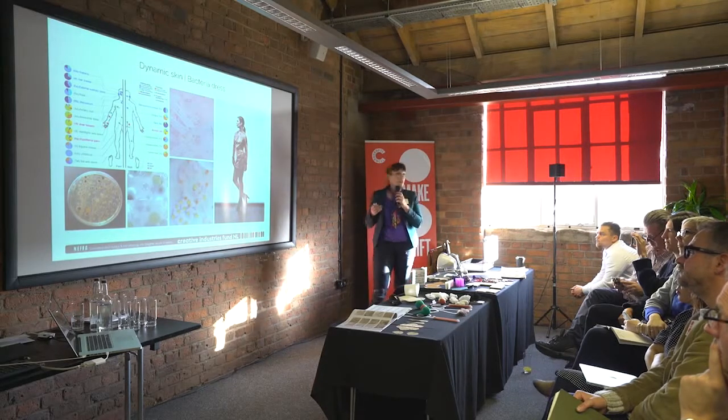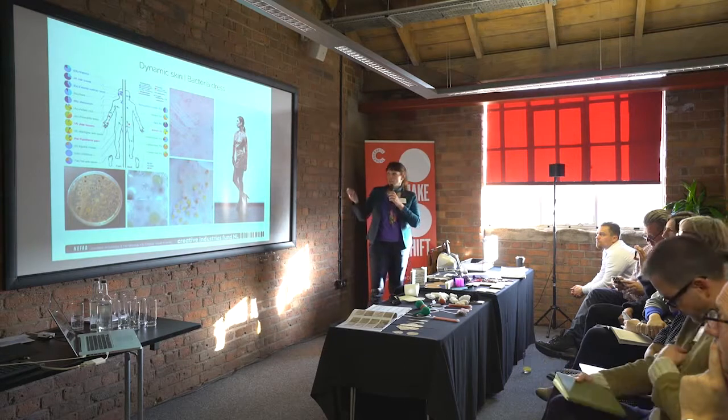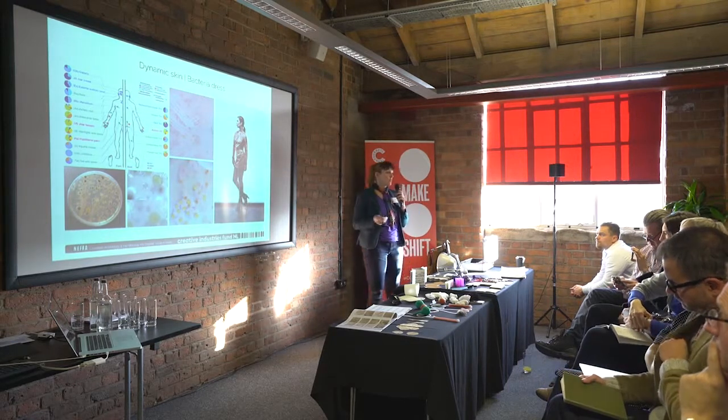I digitally printed the pattern of our bacteria onto a transparent organza, so if you wear this you would have an idea of how it would look to wear your own bacteria.